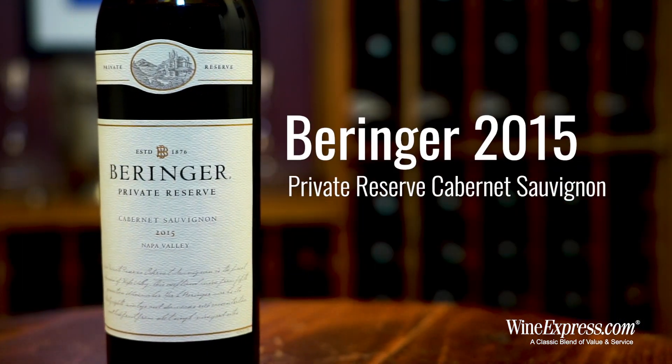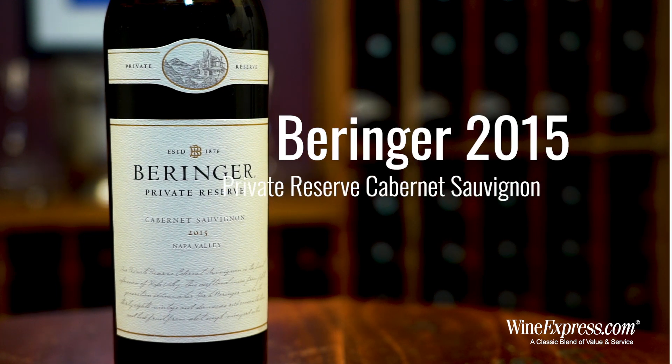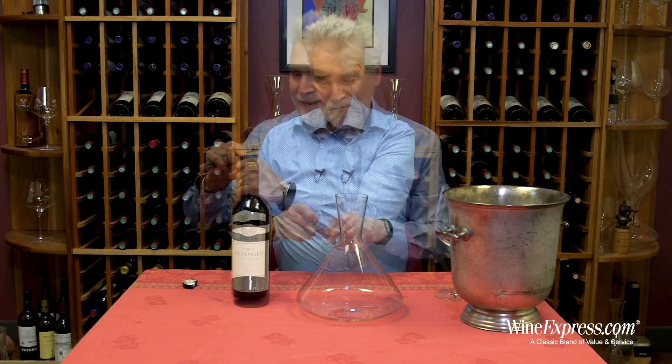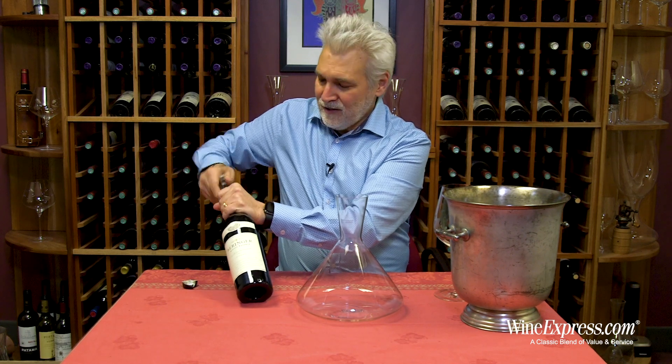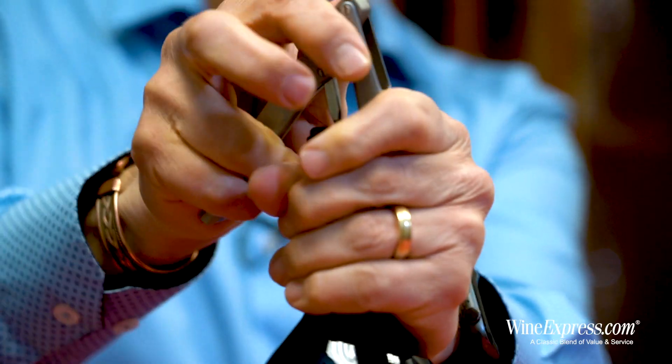Got something special today. This is the Beringer Private Reserve Cabernet Sauvignon 2015. This is a wine that is consistently one of the greats of Napa Valley year after year, and 2015 was such a great vintage — this wine was a huge success.